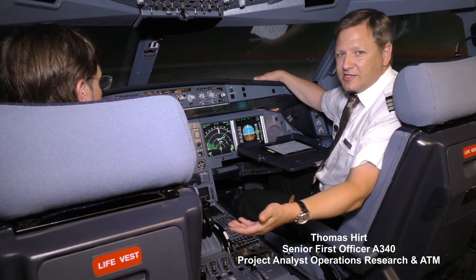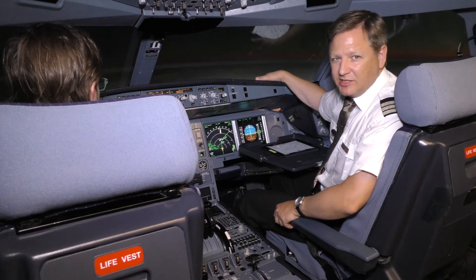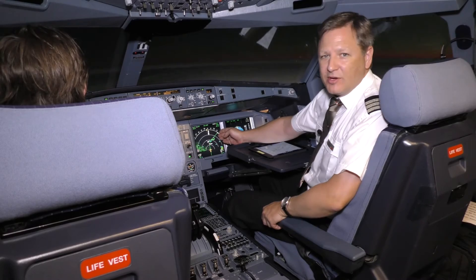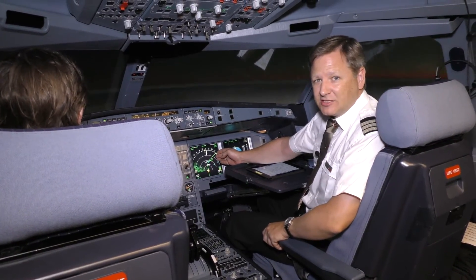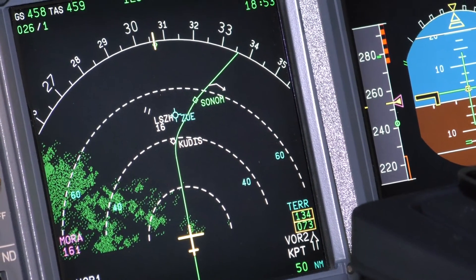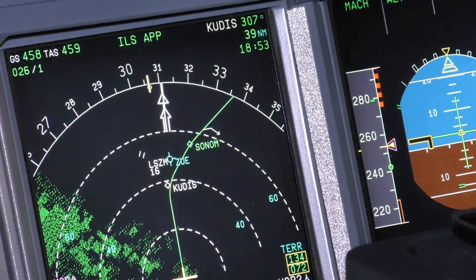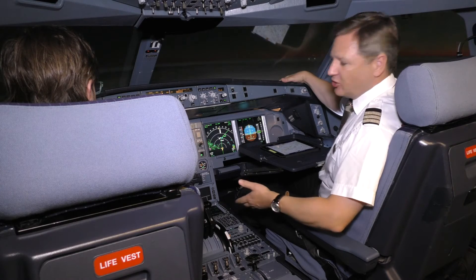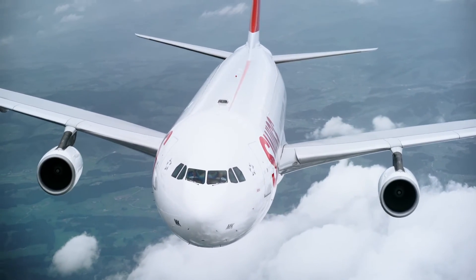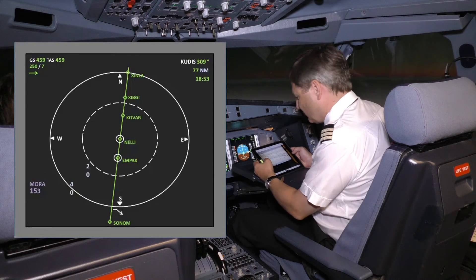One of the big problems for pilots are the numerous pre-descents in European airspace, and one of the objectives of the ODP project is to avoid these pre-descents. As we can see here on the navigation display, thanks to the IMPA profile that we're expecting to get, we may stay at cruising altitude until intercepting our descent path. We are now coming over Zurich Airport. Normally Skyguide would pre-descend us here, but thanks to the ODP project, we may stay at cruising altitude and descend with our calculated profile.